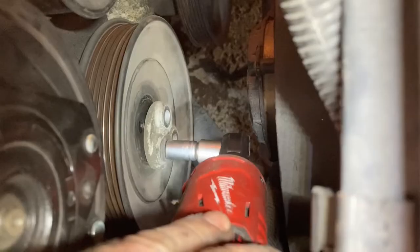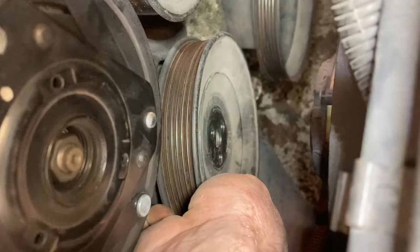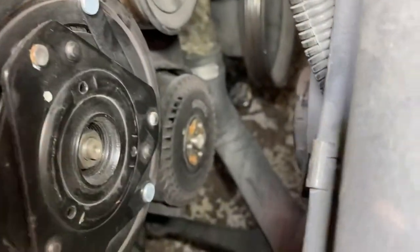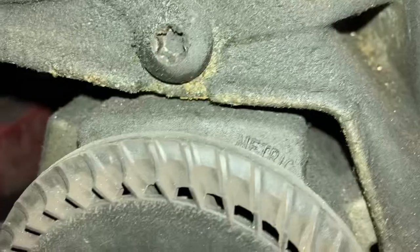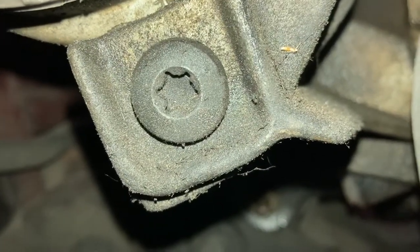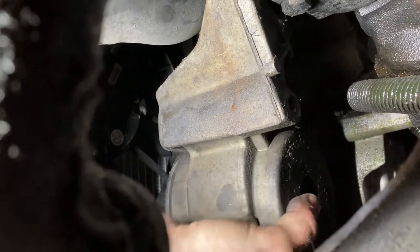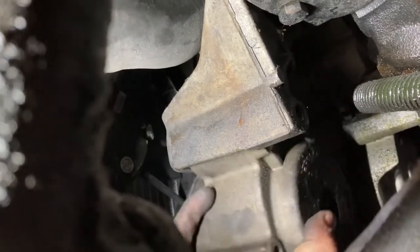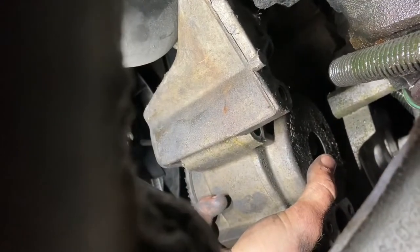Now remove the pulley bolts and, of course, the pulley. Hold your breath because we're taking a deep dive looking for two T40 Torx bolts — one there and one down there. Get those out of there. Rock the pump free and finagle it out of the bottom. I'm going to need two hands for this, but you get the picture.